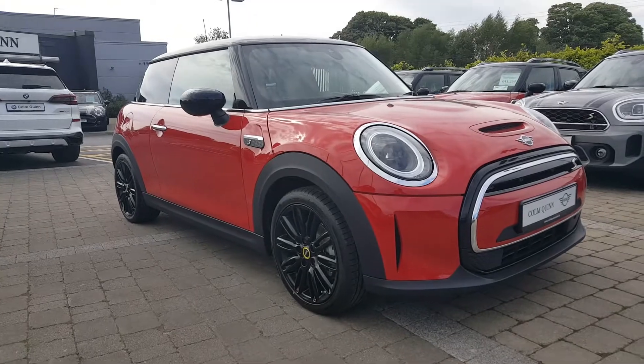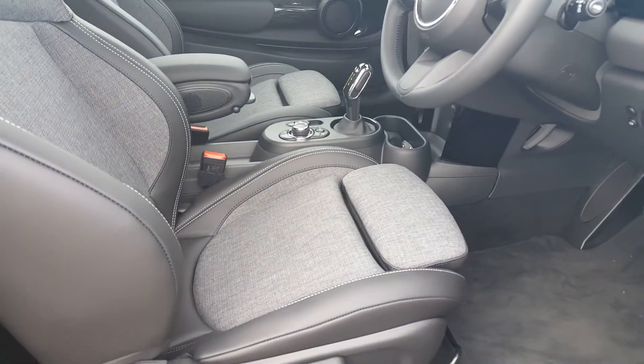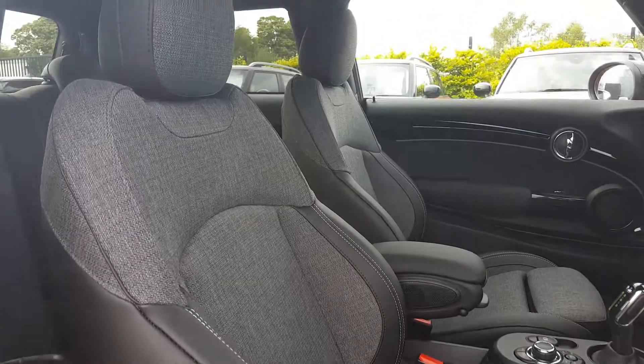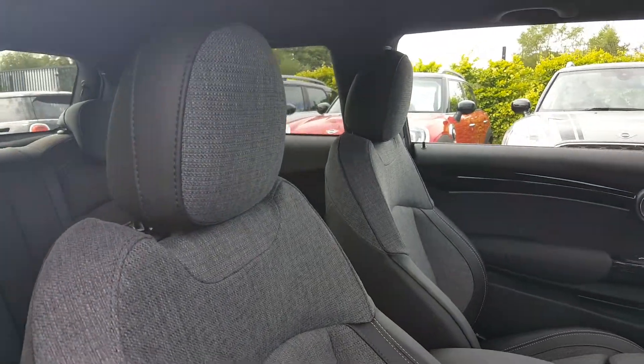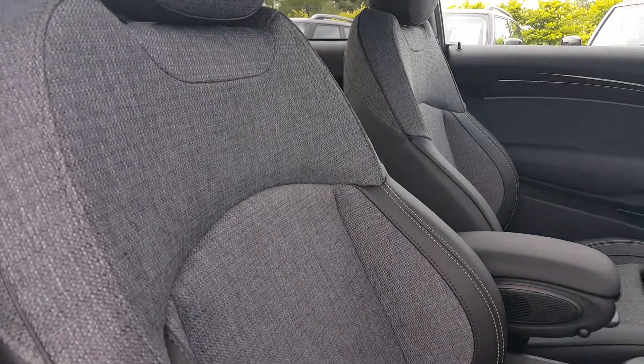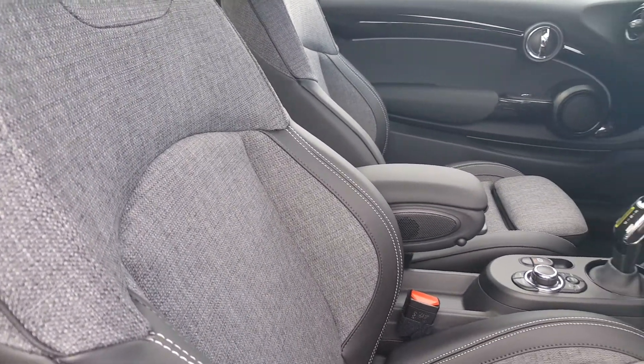Now let me give you a look at the interior. To the inside, you have the very nice half leather sport seats in the front in a grey stitch style design — really high-end seats, very well designed.